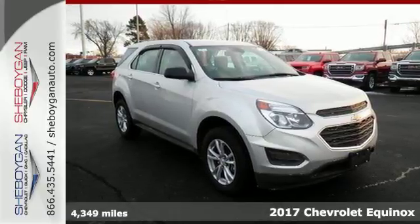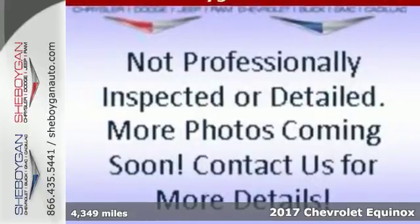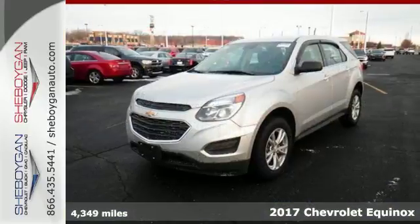It's a 2017 Chevrolet Equinox. With more style, storage, and safety, it's easy to see why this is such a popular crossover.